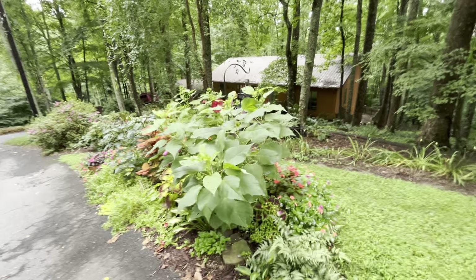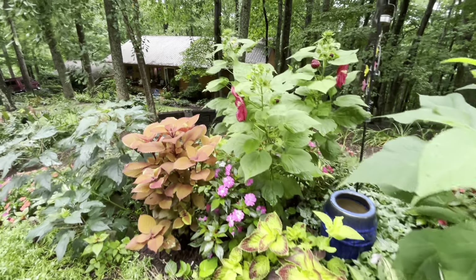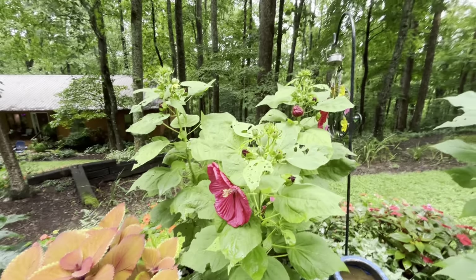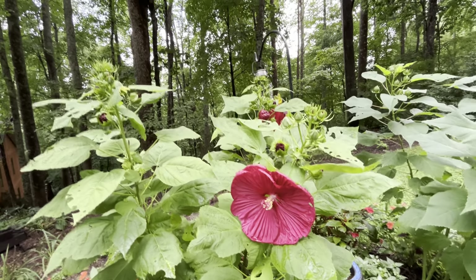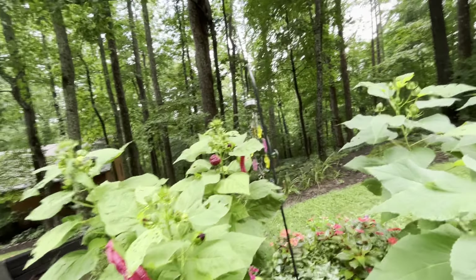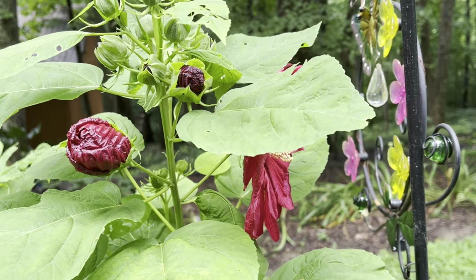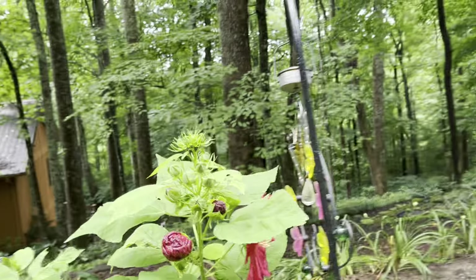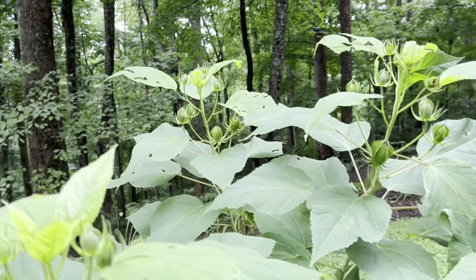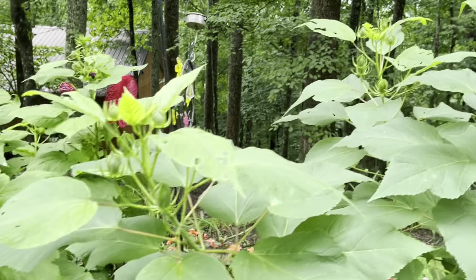Here we are at the no-no garden. Oh, we love this 'Dipped in Wine' coleus, and this orange one is spectacular. Here's our hibiscus — would you look at all the buds on this! And here it is — it's a good five or six inches in diameter. I think I have three of these in here. Both these plants have lots and lots of buds. It's going to be spectacular in another few days.